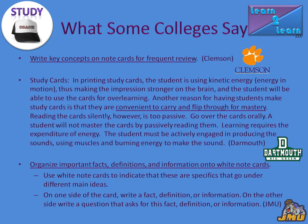Colleges basically tell us the same thing. From Clemson University: write key concepts on note cards for frequent review. Dartmouth says they are convenient to carry and flip through for mastery — once again talking about study cards. From JMU: organize important facts, definitions, and information on white note cards. White note cards are 3x5 cards. They're an old standard, but they are still extremely beneficial.